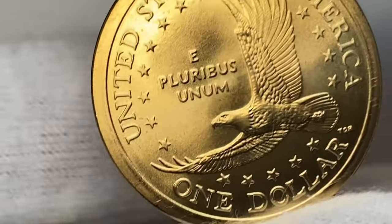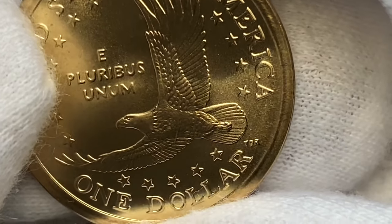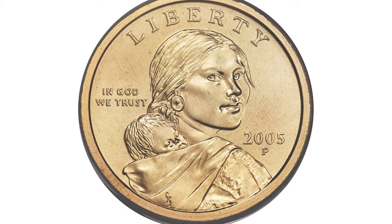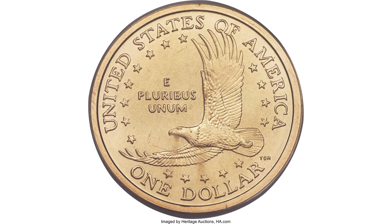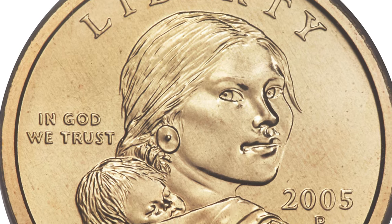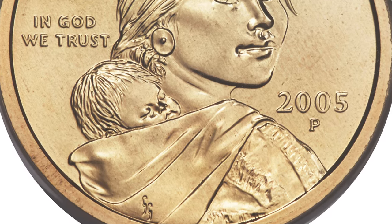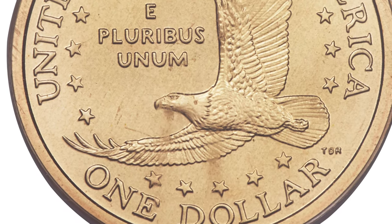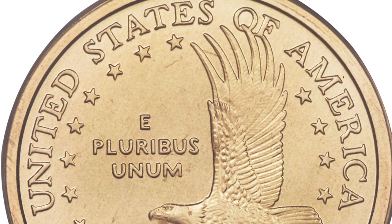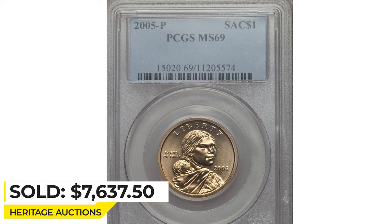They can be located at almost all grades below MS67. In MS67 grades they are much more challenging and you probably have to search several bags and many rolls before you even find one example. Even after searching many bags and hundreds of rolls there is no guarantee of finding an MS68 example, while in MS69 they are extremely tough to find — PCGS has certified only a single example at this grade. Radiant luster washes over the light golden surfaces that are practically devoid of distinguishable imperfections, fully struck and brilliant. This specimen was sold for $7,637.50 in 2017 at Heritage Auctions.